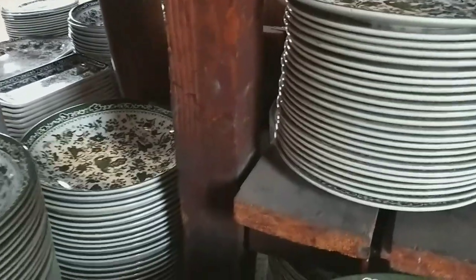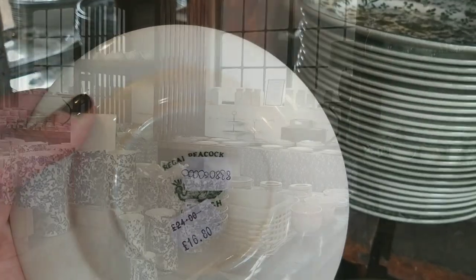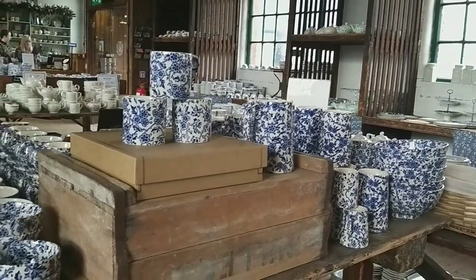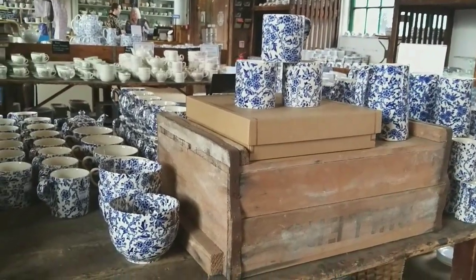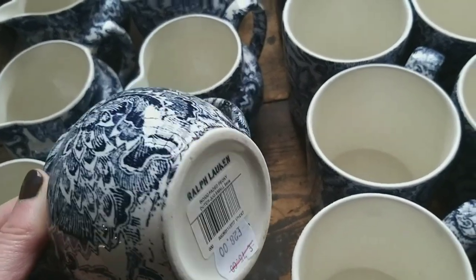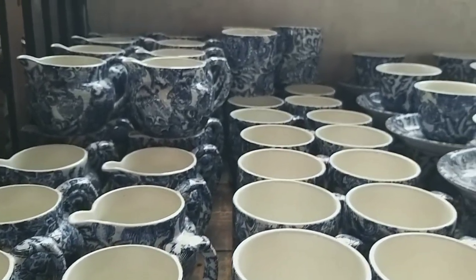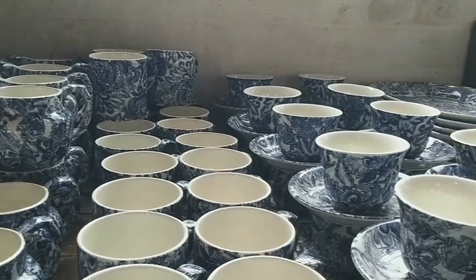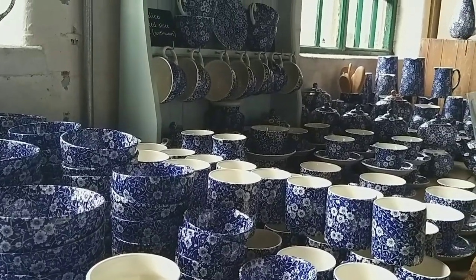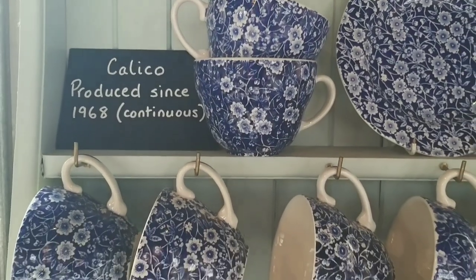That's the dark green Regal Peacock. And a wider view around the shop area. These little jugs were made for Ralph Lauren — £28 each. How many would you fancy putting in your shopping basket? The price would soon mount up. More blue calico — I quite liked the shape of the jugs, but I think they were about £50 each, which was really too expensive for me.